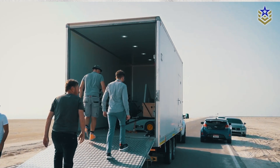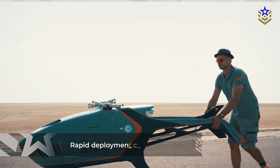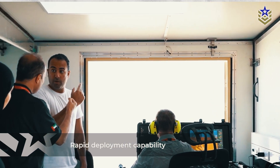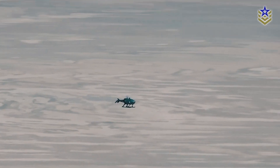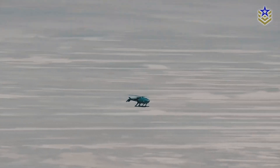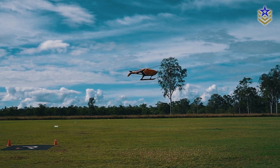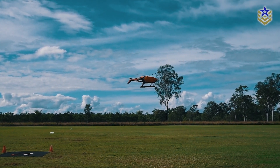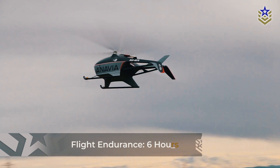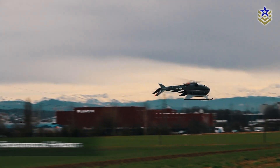One of the standout features of the HT-100 is its rapid deployment capability, allowing the helicopter to be prepared for flight in just 15 minutes. This quick readiness is crucial for operations that require agility and swift responses, contributing to its overall efficiency in various mission scenarios. Once airborne, the HT-100 has a flight endurance of up to six hours, enabling comprehensive intelligence gathering or payload delivery during its missions.